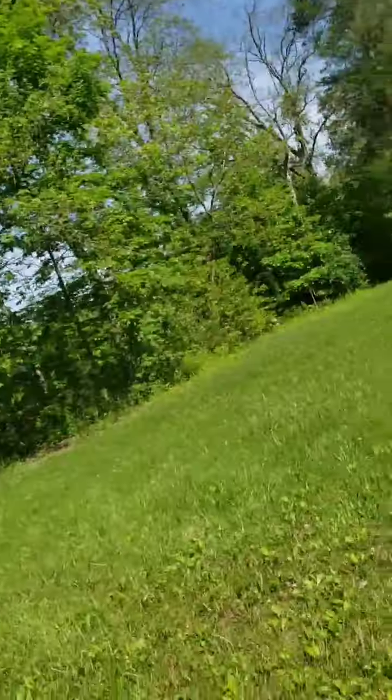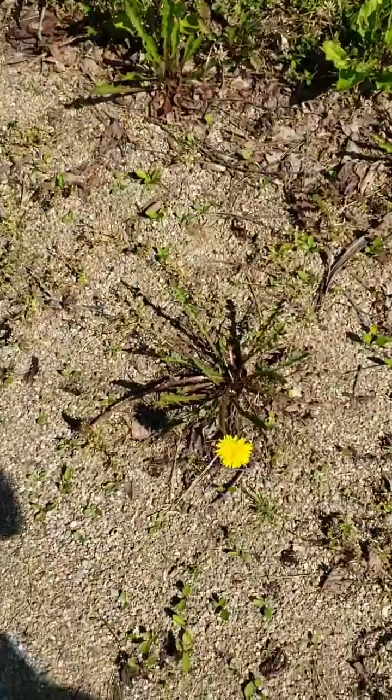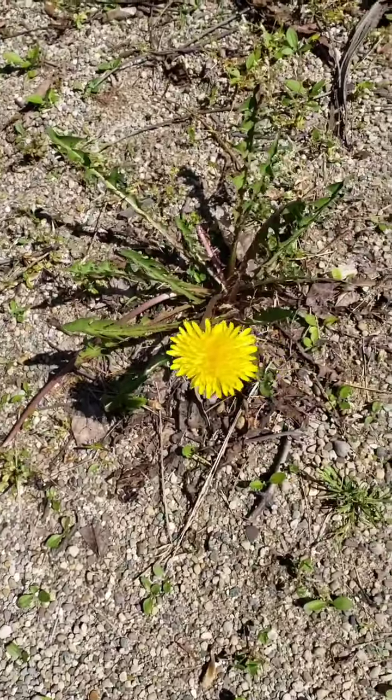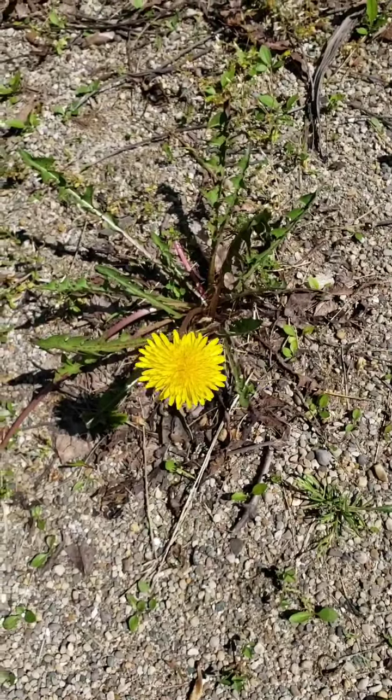Hi folks, it's Zach at Happy Hollow. I want you to meet a plant with me. I'd be willing to bet you already know the name of this plant because almost everybody knows the name of this one. That's right, it's the dandelion.